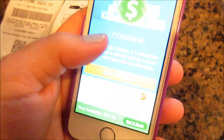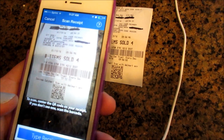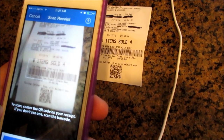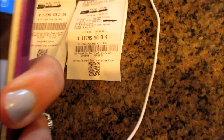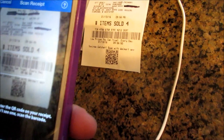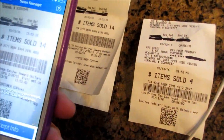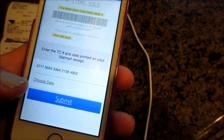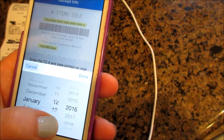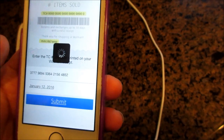So I'm going to hit Scan Receipt and what you do is just hold it right there. Hopefully it will work. Sometimes it does it and you have to scan it — I'm going to clean my camera. There, okay, so it got that one. Then this page will come up and you have to choose the date; that one was the 12th. Then you hit Submit. Now it can take up to about 24 hours, I believe.